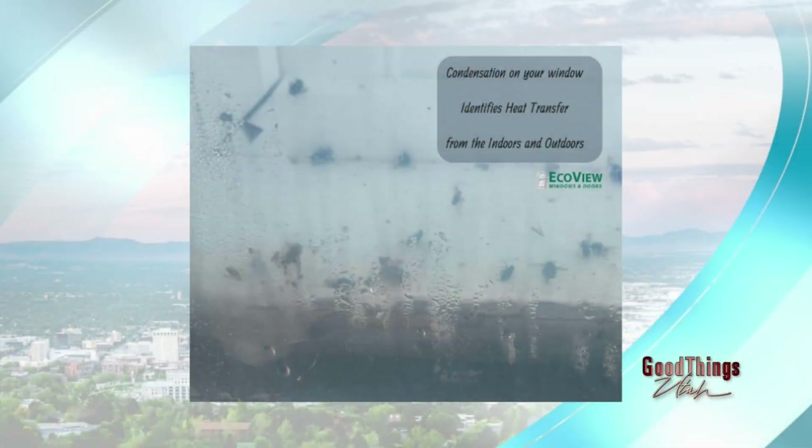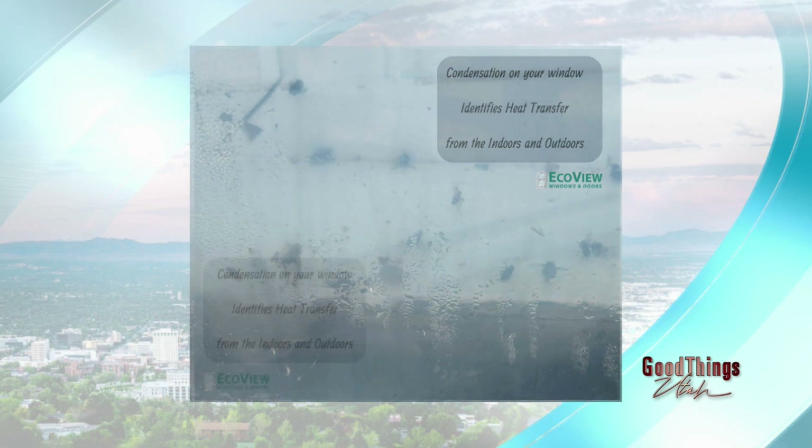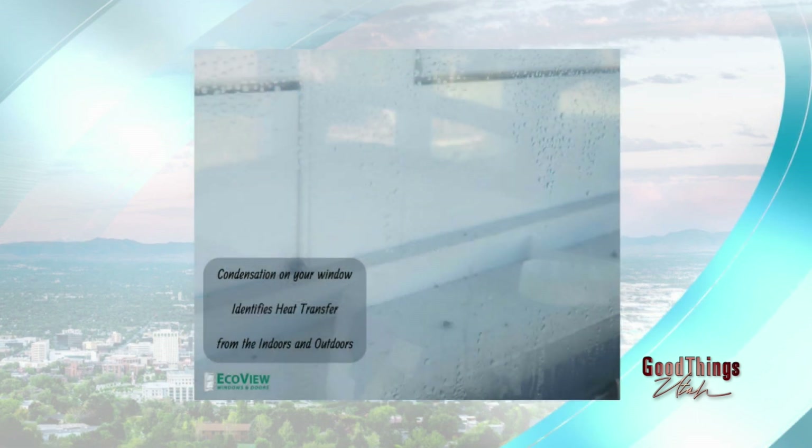Condensation between the panes — we see that all the time. That's an indication that your window has lost its seal. That seal is designed to keep the insulation in there, and so it's tantamount to somebody coming in in the middle of the night and ripping all the pink insulation out of the exterior of your walls.